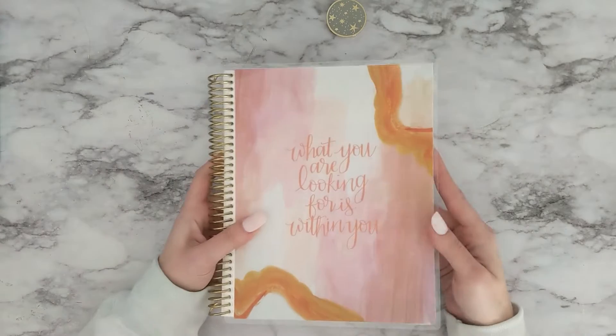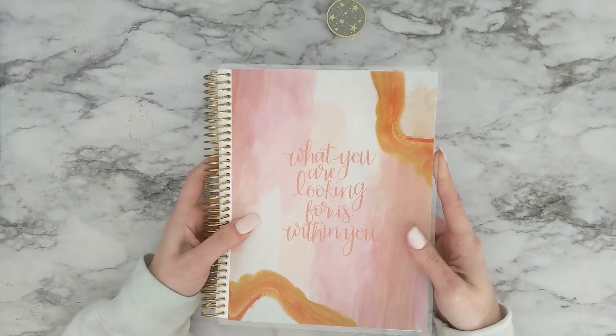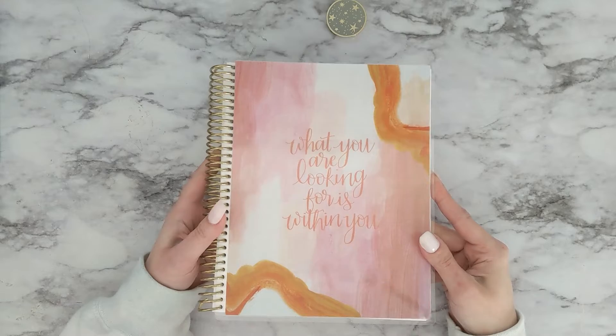So the first cover in the collection that I received is this really pretty watercolor, orange-pink kind of aesthetic. It says, 'What you are looking for is within you.'